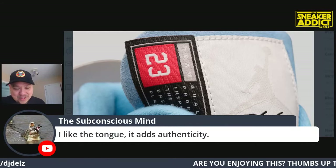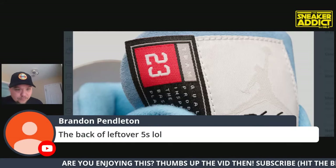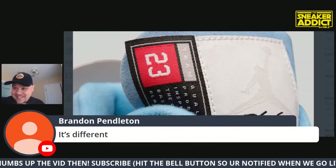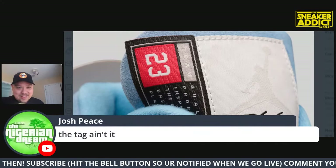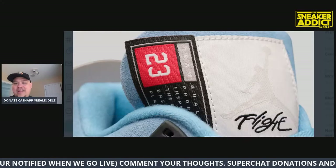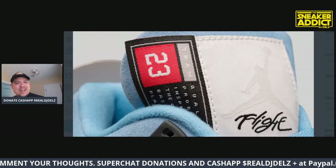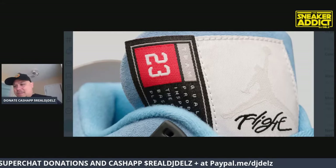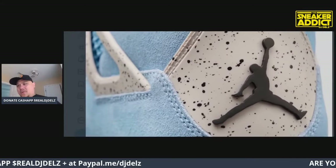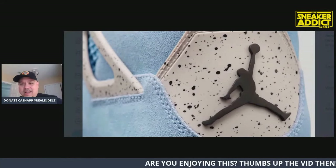Someone in chat says they like the tongue - it adds authenticity. Looking at the back of these, it's different. I'll be honest - I don't hate the tag, but I feel like it was not necessary. You didn't need to do that. That's the thing with Jordan Brand sometimes - y'all just be doing too much when you don't need to.